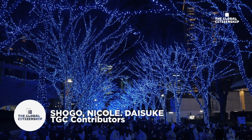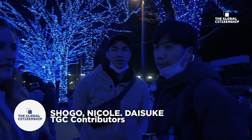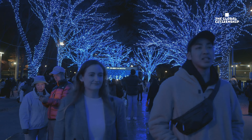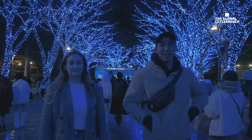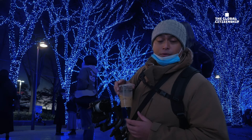This is the Blue Cave, and I think people have been waiting for a long time — it's been three years since last time. It's amazing that they're using 600,000 light bulbs here. We can see a mirror road that reflects on the ground — it's pretty cool.